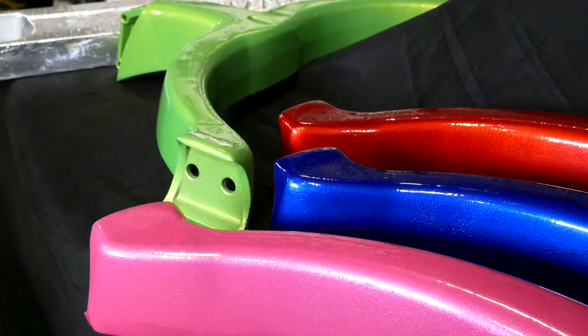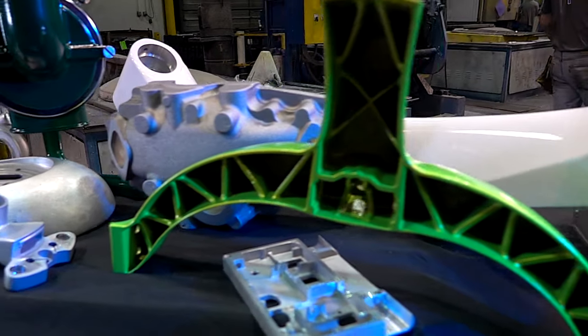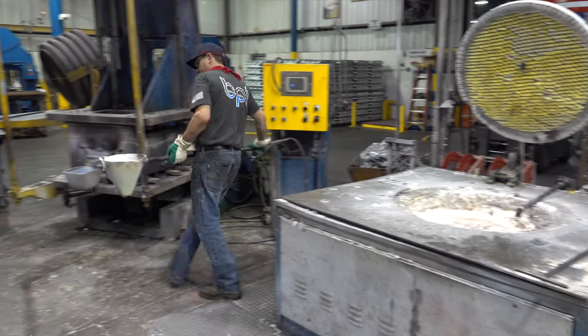In a permanent mold casting versus a sand casting, a lot of times it's your quality of finish, your repeatability of a very good casting, your solidification of a product, and not really getting that porosity inside that casting. We're really creating a dense casting — a precision casting where you can hold tighter tolerances, get nicer surface finishes, and get repeatability.